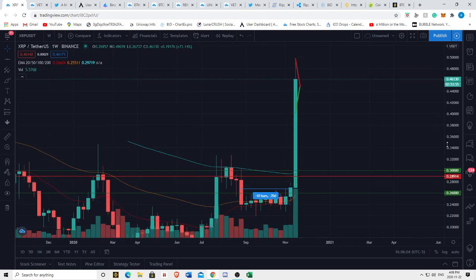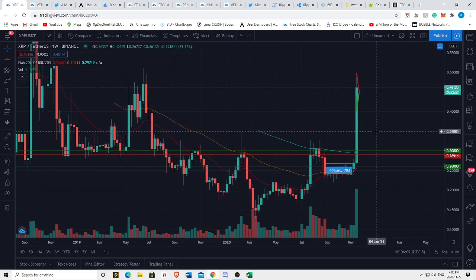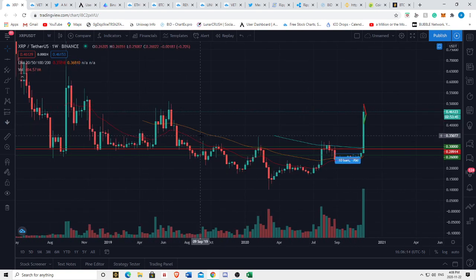Interestingly, the weekly candle closes in just under three hours. Guys, if this weekly candle closes like this, that is going to be the most insanely bullish candle — that's crazy. There hasn't been a candle that bullish since September 2018.